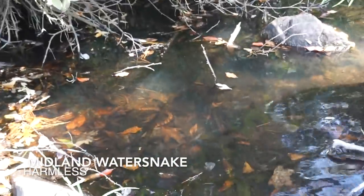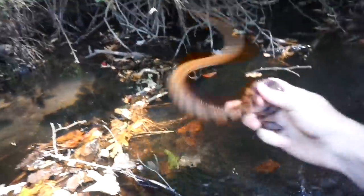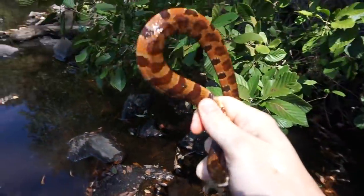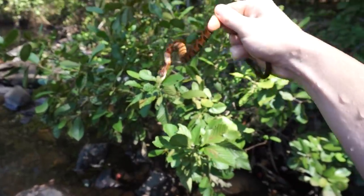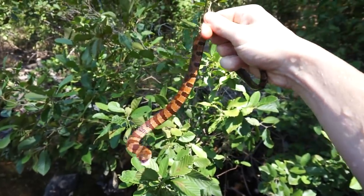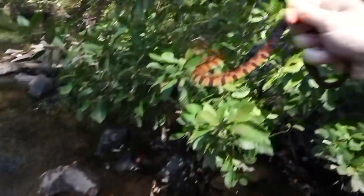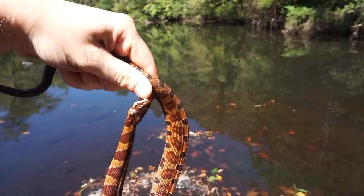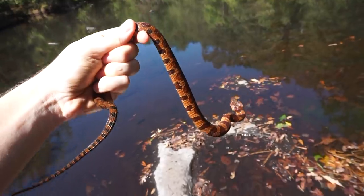A beautiful water snake! Got him — look at that! Ow, ow — gorgeous water snake. Stop, oh my god. The worst when their teeth get hooked like that. Anyways, that is one of the better looking water snakes I've seen here. Going to let this guy go.